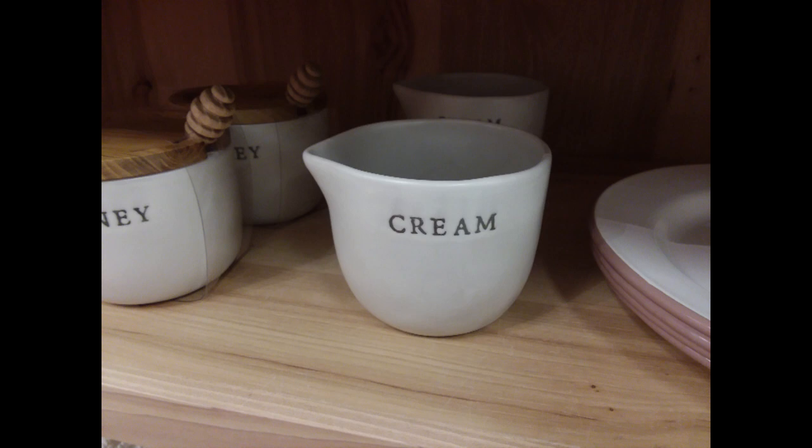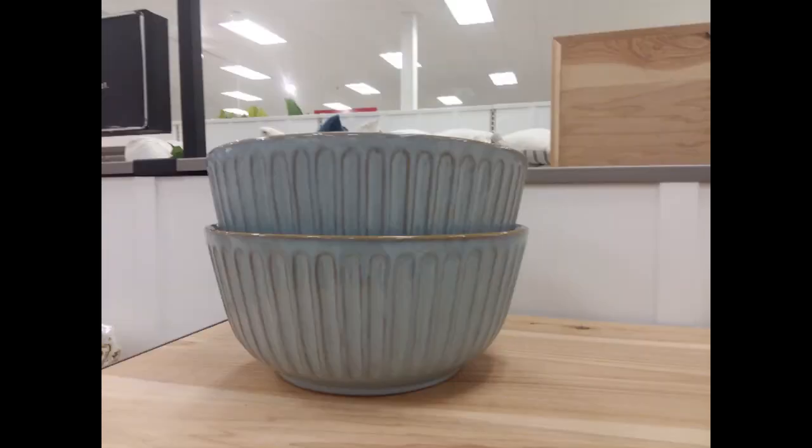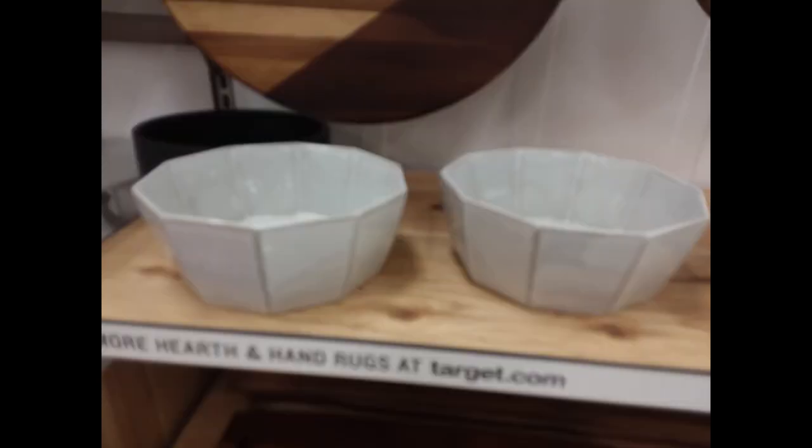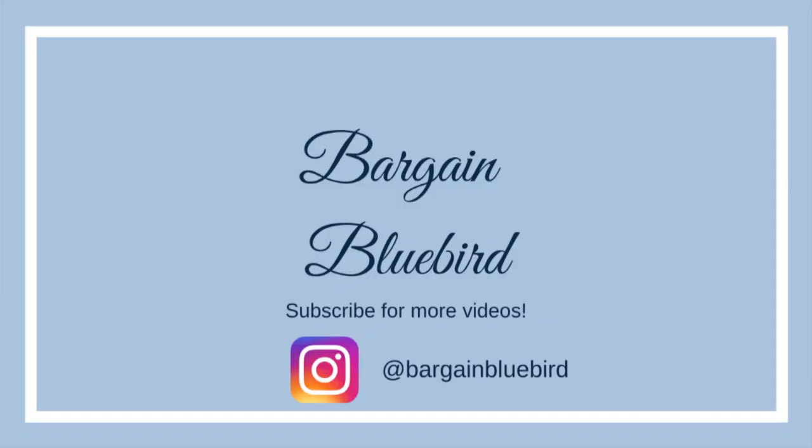Anyway, I wanted to show you some of the items that were at Target. I was able to go today and look around a little bit, and I haven't been able to do this in a very long time, so it was very nice to get out and do that. If you like this video, please give it a thumbs up. If you'd like to see more videos, please subscribe to my channel. Thank you so much for watching, and I will see you in the next video. Stay safe, everyone.